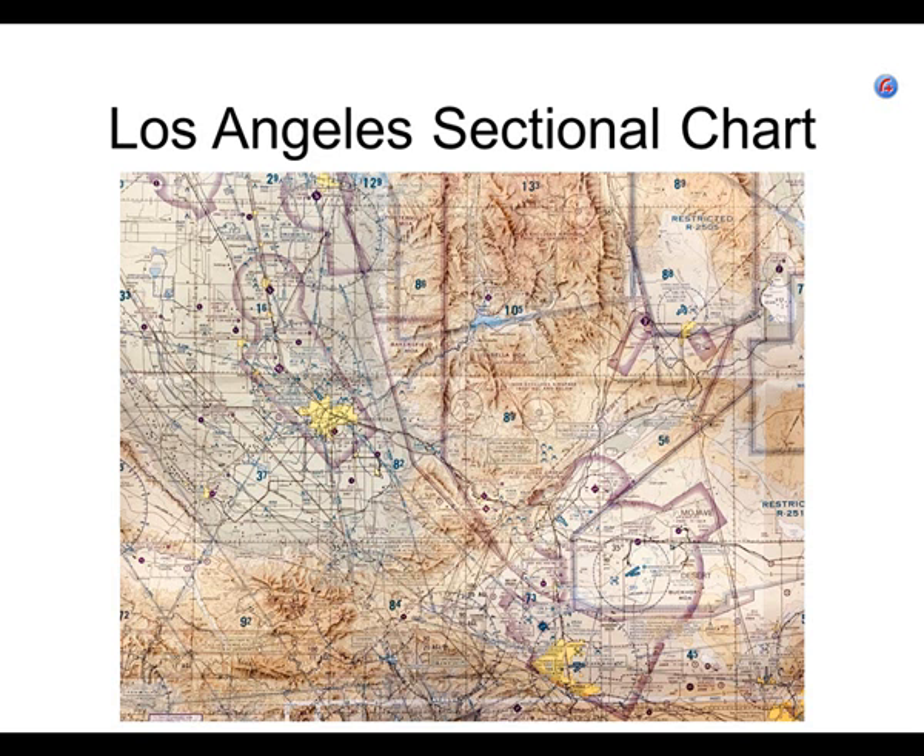Why is it restricted? Because they're doing a lot of research out here. This is China Lake Naval Weapons Station right here. Remember, color gives you a lot of good information on the sectional: an airport that is blue has a control tower, and an airport that is magenta does not have a control tower. You can see a dash-blue boundary around Edwards Air Force Base. The boundaries around airspace are either solid blue, solid magenta, dash blue, or dash magenta — we'll get into that in an upcoming lecture.